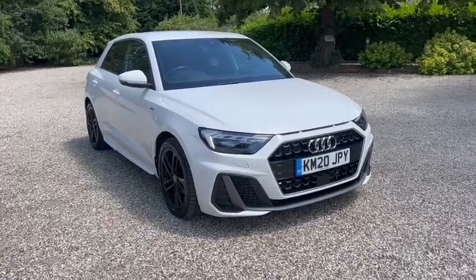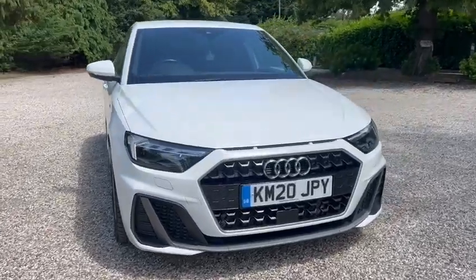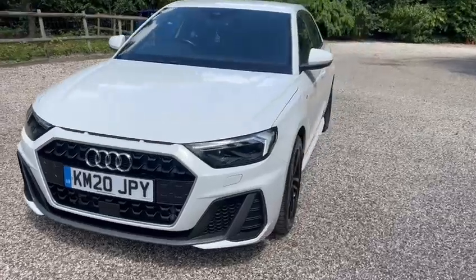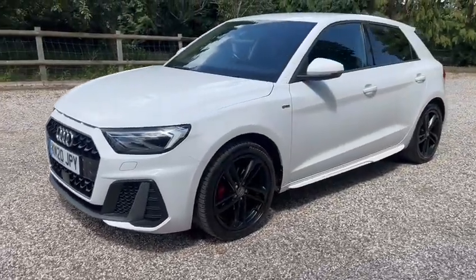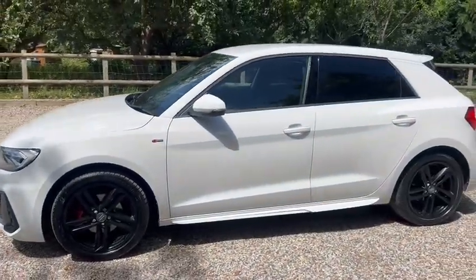Hi, Barn Cars Brentwood has to offer this one owner from new Audi A1 S-Line Edition. We've got the exterior pack, LED daytime running lights, black gloss alloy wheels, and privacy glass.